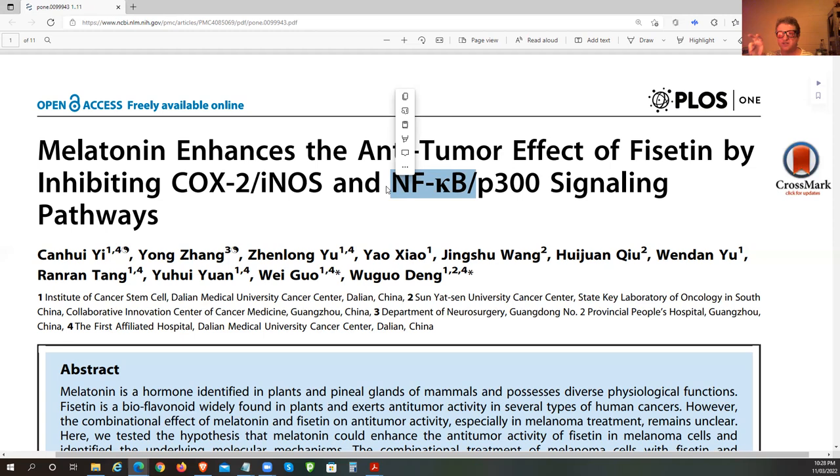NF-kappa B is increased in senescent cells, which produce a whole lot of cytokines and damage neighboring cells. P300 is a histone acetyltransferase — it's epigenetic and helps cells survive, proliferate, differentiate. We definitely don't want those signaling pathways upregulated, especially when it comes to senescent and cancer cells.